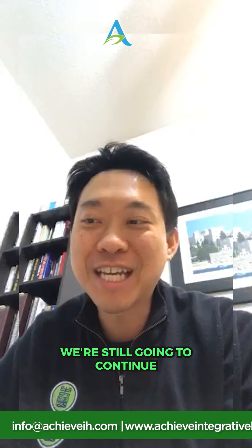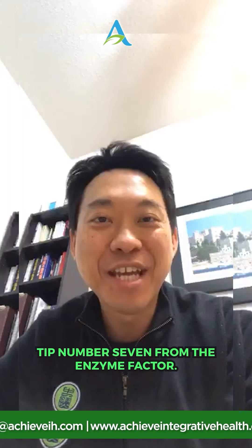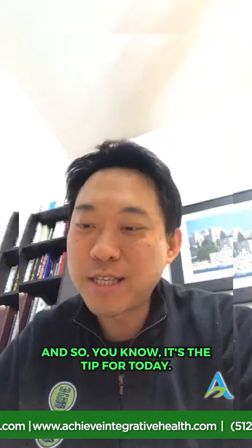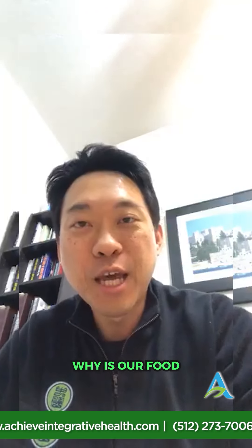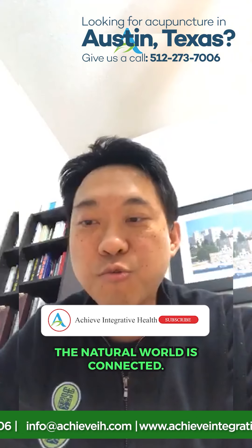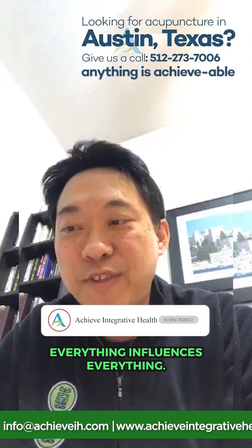We're continuing on biohacking tip number seven from The Enzyme Factor — I just randomly flipped to it, so it's the tip for today. The biohacking tip is about our food: why is our food so different than it used to be? There are theories about our food not having the same nutrition because of changes in the soil.